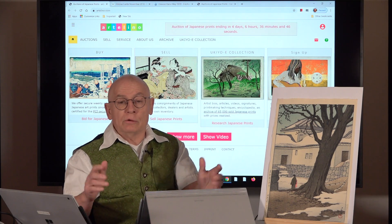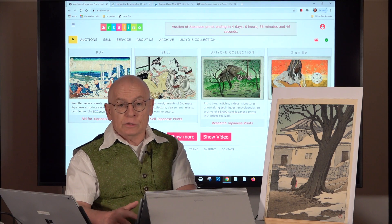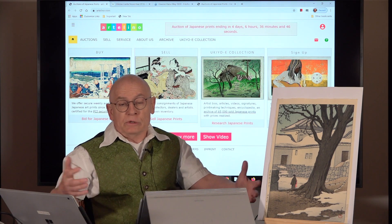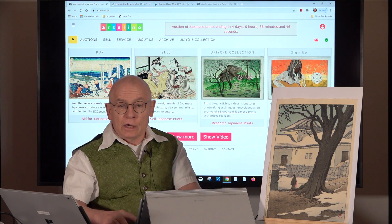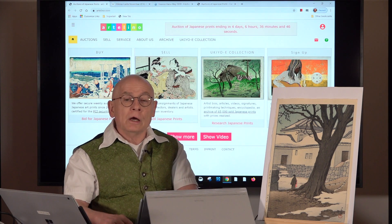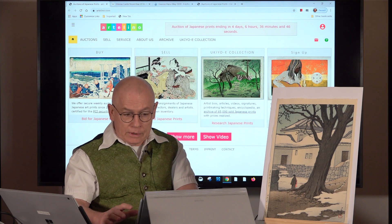Welcome, ladies and gentlemen, for another edition of the video productions by the Artelino company. The Artelino company sells Japanese art prints in weekly online auctions. My name is Dieter Gonshura and I'm the owner and manager of the Artelino company.